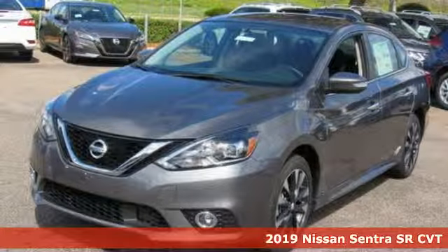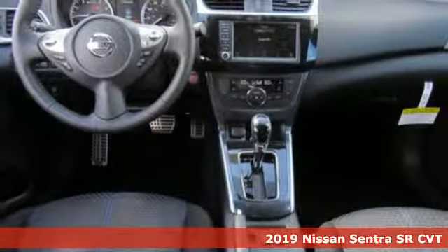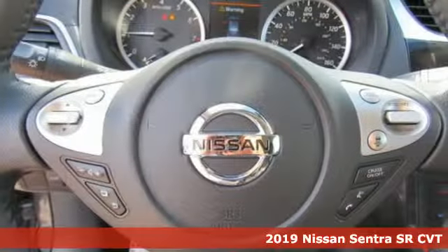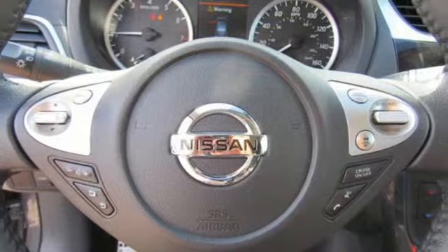It's a new 2019 Nissan Sentra. Who says your commuter car has to be a commuter car? Upgrade your drive with this Sentra. It's well equipped with the features you need.